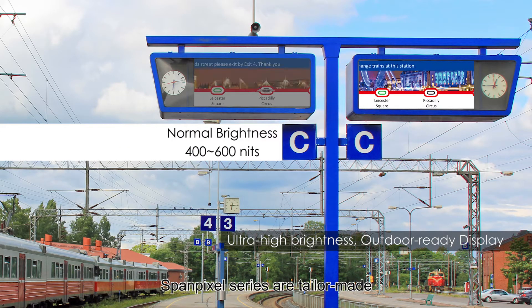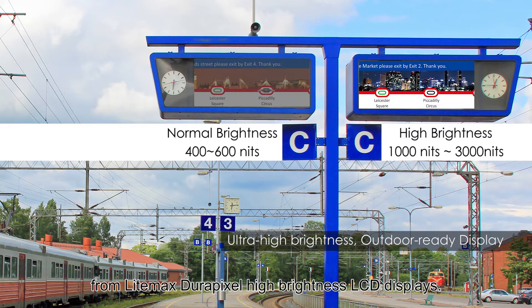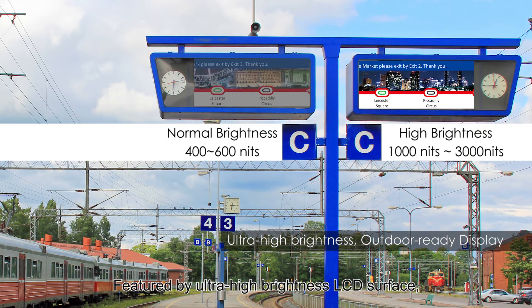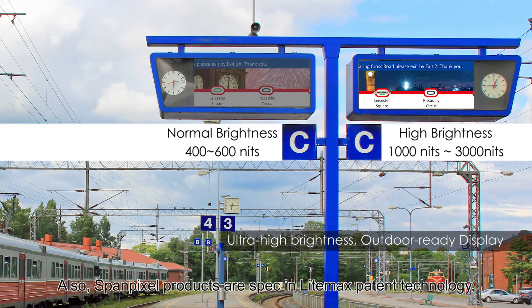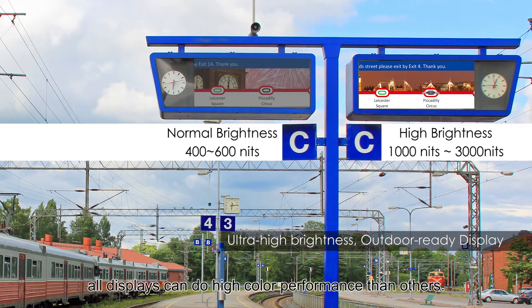SpamPixel Series are tailor-made for LIMAX dual-pixel high-brightness LCD displays. Featured by ultra-high-brightness LCD surface, it performs good visibility under the sunlight. Also, SpamPixel products are spec'd in LIMAX pattern technology. All displays can do high-color performance than others.